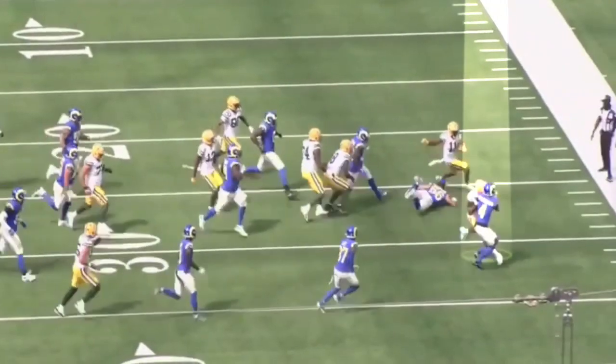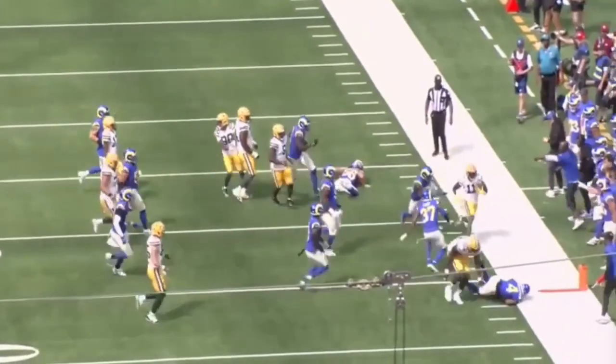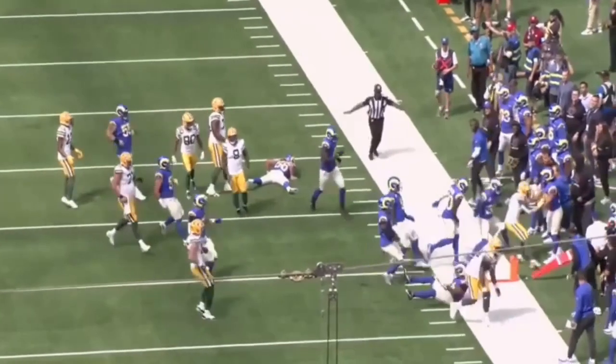Watch what happens to Killa Witherspoon — he just signed with this team. He has a deal with the left tackle on the perimeter, and he gets pancaked.